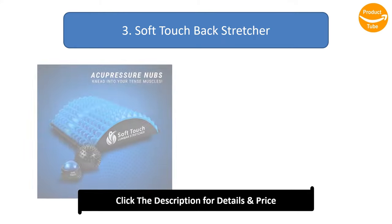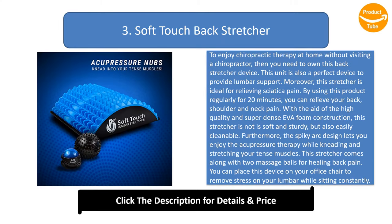Number 3: Soft Touch Backstretcher. To enjoy chiropractic therapy at home without visiting a chiropractor, you need to own this backstretcher device. This unit is also a perfect device to provide lumbar support. Moreover, this stretcher is ideal for relieving sciatica pain. By using this product regularly for 20 minutes, you can relieve your back, shoulder, and neck pain.